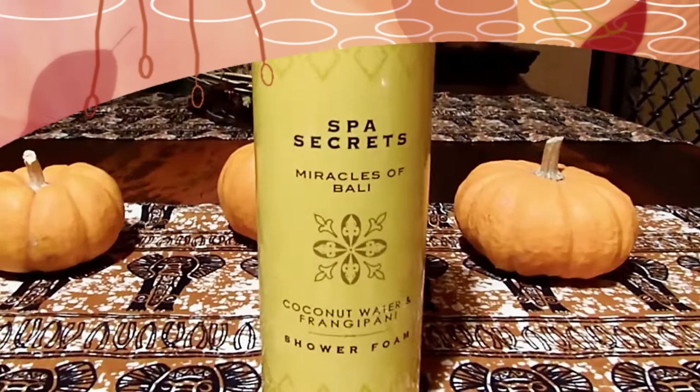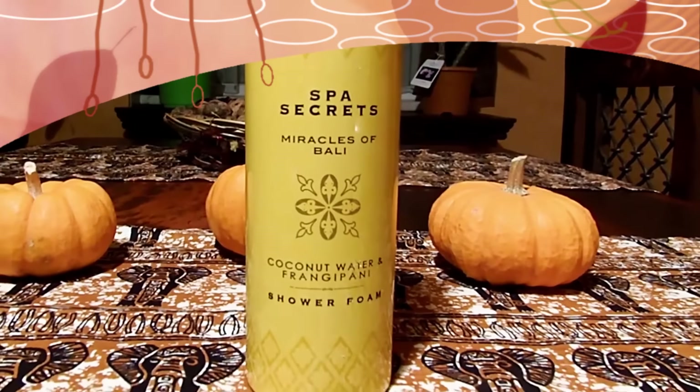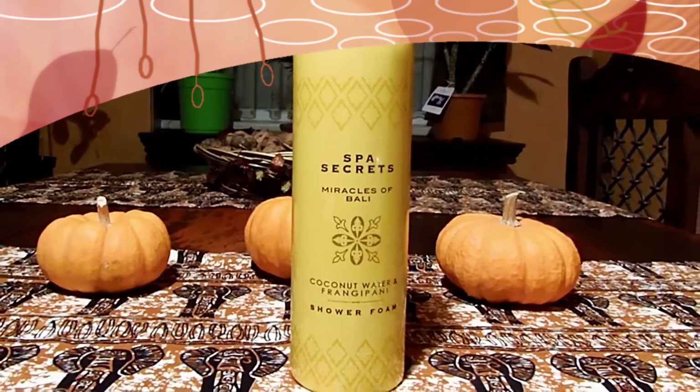It's a new line called Spa Secrets Miracles of Bali, and this is a shower foam. Not only does the fragrance bring me right back to Indonesia, it's just such a luxurious foam. It feels wonderful on your skin — so soft and very moisturizing. And the fragrance lingers on your skin, which I love because I love the smell so much.